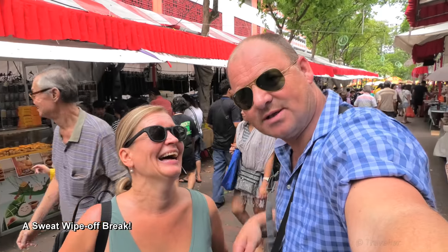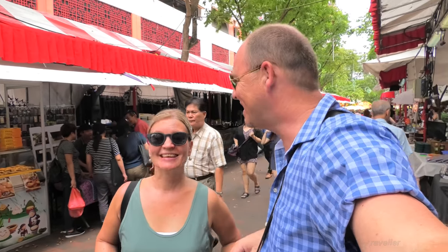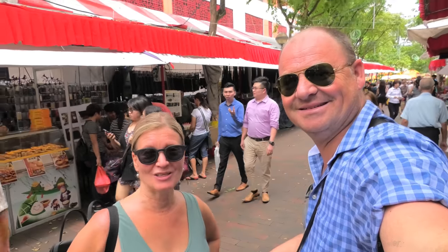We just stopped for a sweat wipe-off break. I just wiped the sweat off my head and everywhere else, but it's right back again very quickly. So don't worry about it when you come to Singapore — you're going to sweat just like the rest of us. Just get used to it and enjoy your cold shower when you go back to your hotel.